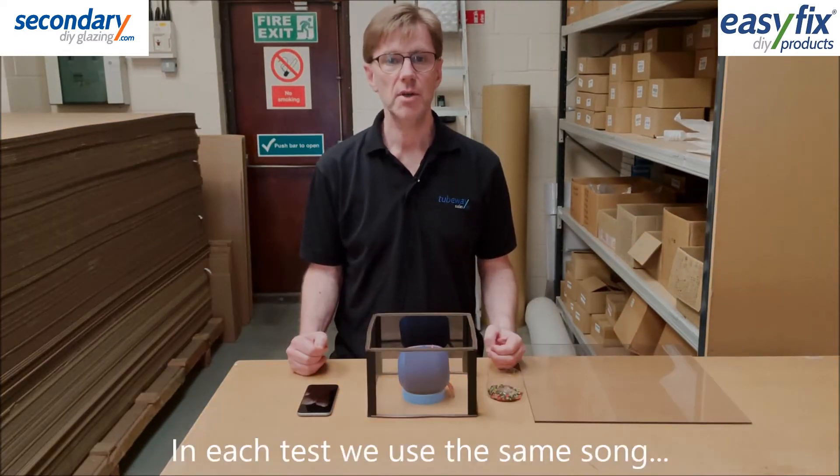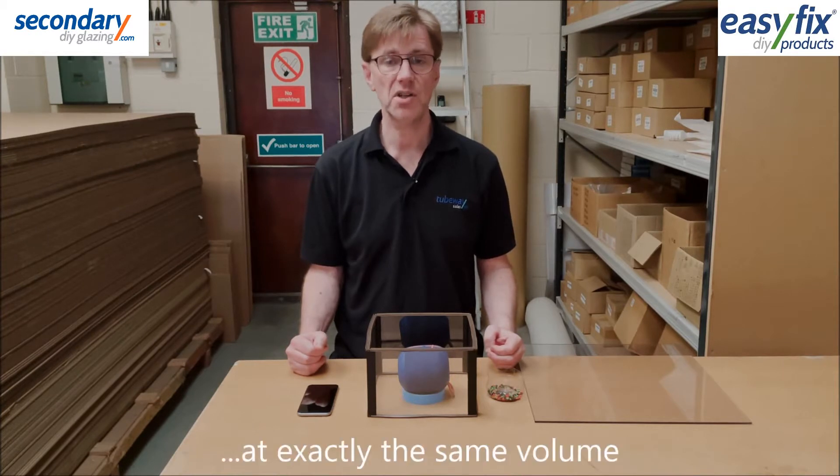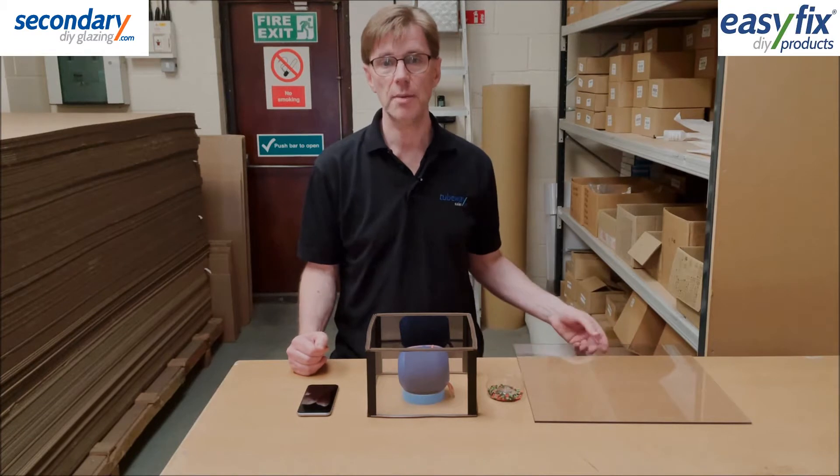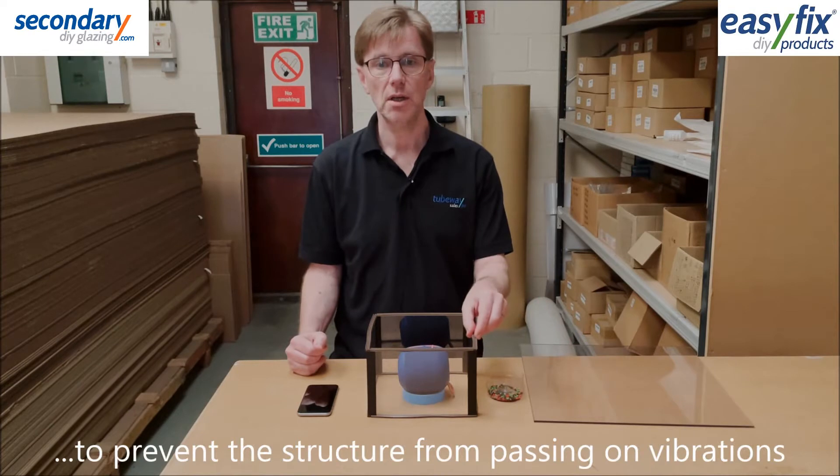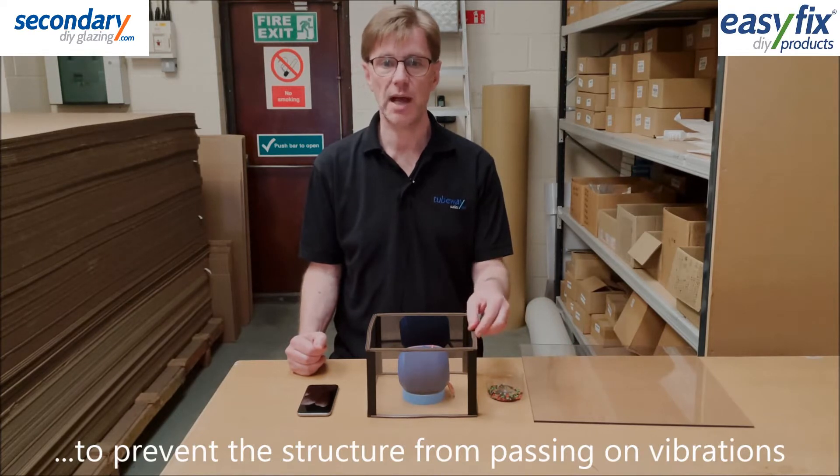In each test, the music will be at a constant loudness using the same song, which will be stopping and starting without changing the volume. We're using a solid polycarbonate sheet and each chamber is edged with foam draft excluder to isolate vibrations between levels.